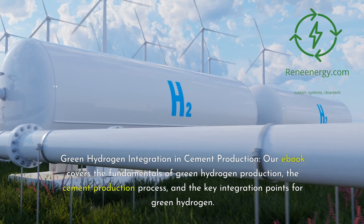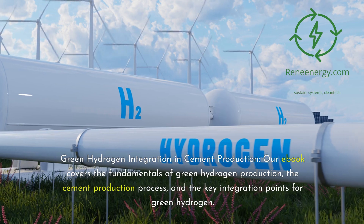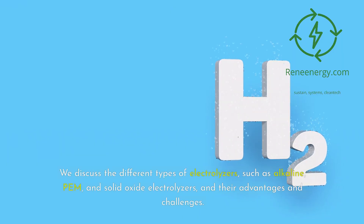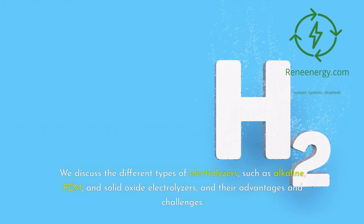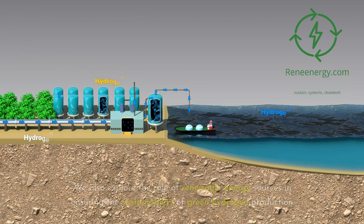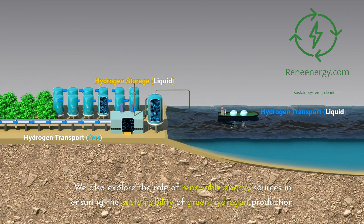Our e-book covers the fundamentals of green hydrogen production, the cement production process, and the key integration points for green hydrogen. We discuss the different types of electrolyzers, such as alkaline, PEM, and solid oxide electrolyzers, and their advantages and challenges. We also explore the role of renewable energy sources in ensuring the sustainability of green hydrogen production.